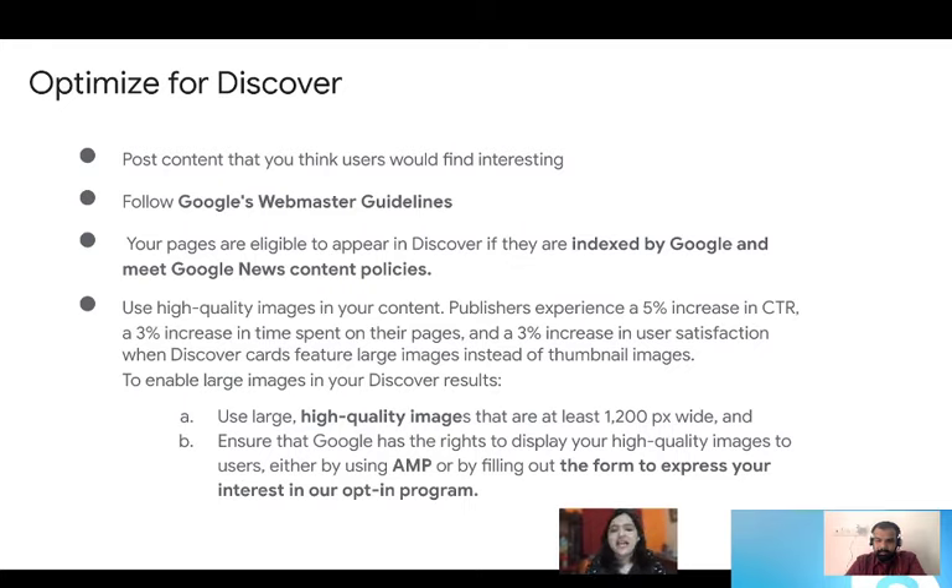The last good-to-have is high quality images. We've seen people achieve higher CTR with high quality images that are at least 1200 pixels wide. In order for these high quality images to be visible, either use AMP — which seems to be a very beneficial tool on Discover — or, if you're not using AMP, there is a form accessible via the Google Help Center to opt in to the program, because we need the right to display a high quality image. These are the things you can do to make use of these 800 million users.